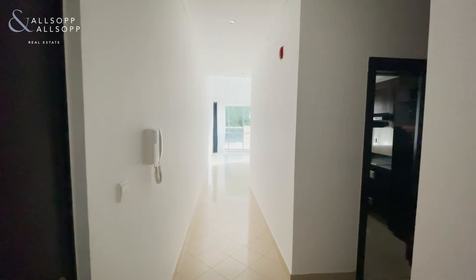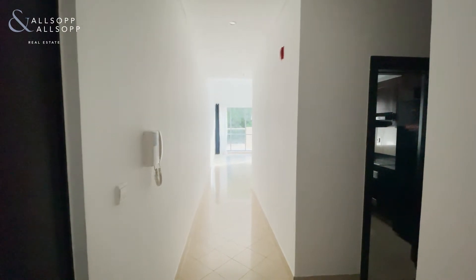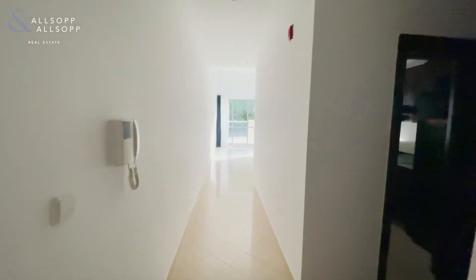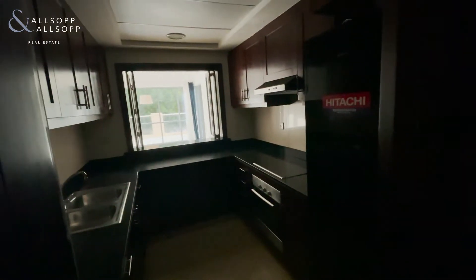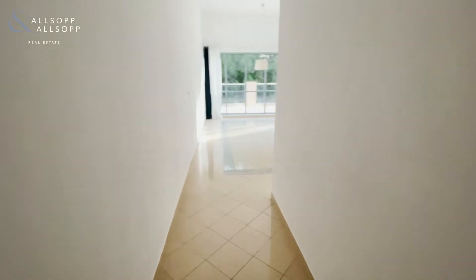Allsop and Allsop are pleased to present this one-bedroom apartment available for rent in Golf Tower in the views. As you enter the unit, off to the right-hand side you have a storage area, guest bathroom, and a fully fitted kitchen, and as you make your way down the hallway.